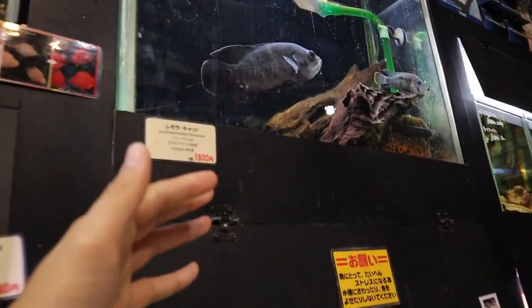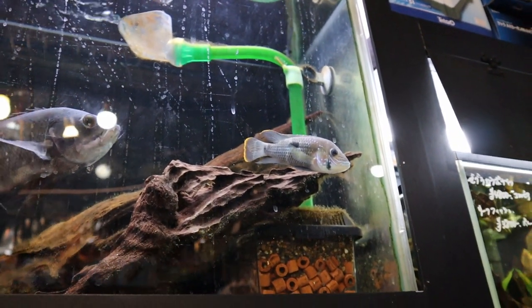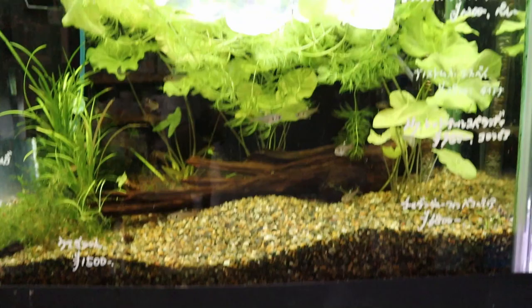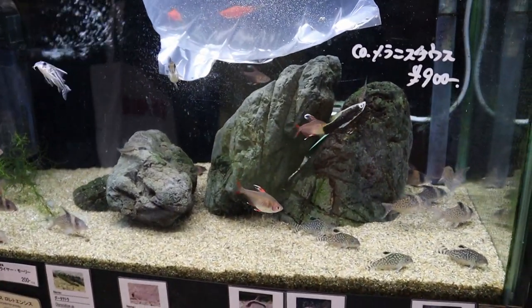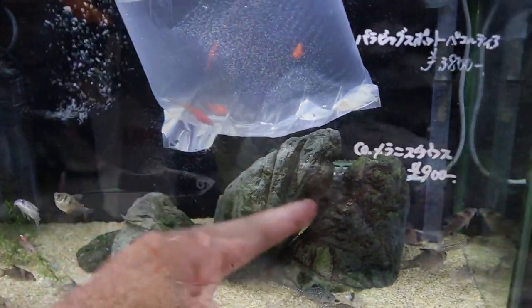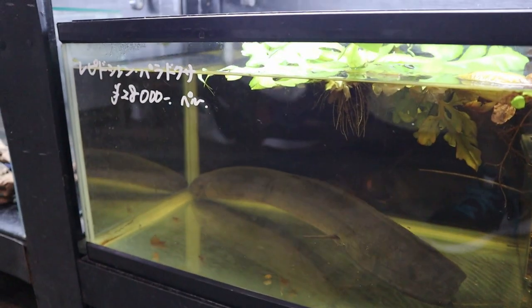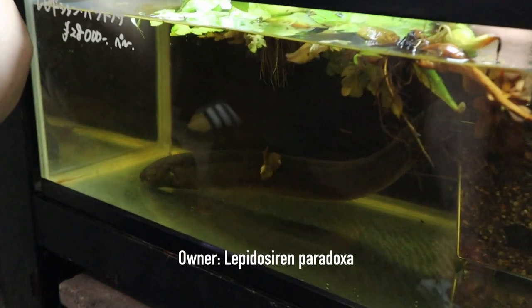Let's move on to this section right here - look at this oscar. That's a bigger oscar with a green terror cichlid. And this tank I really like a lot - it looks very natural, very simple. And there's a bag full of cardinal tetras right there, probably just arrived. And this is another tank I really like. Just look at how simple it is - there's sand or gravel and some rocks, and then there's a whole bunch of Corydoras. And then below there's this one special fish - look how long this is. This is a lungfish, super long.